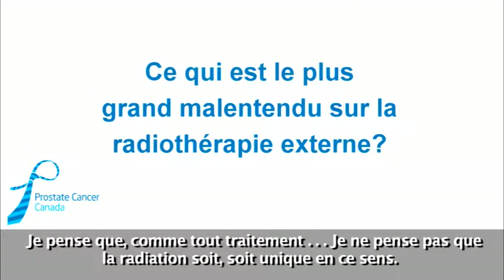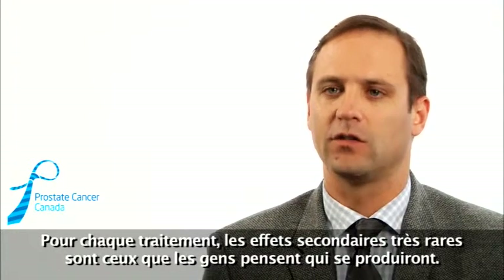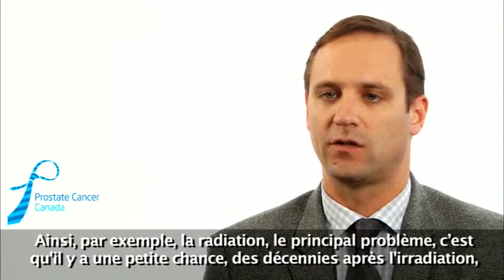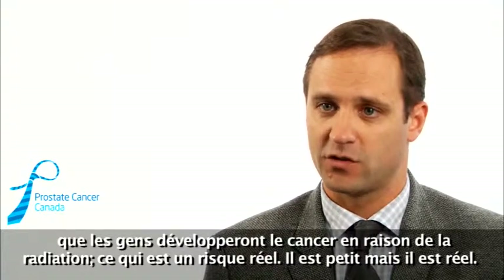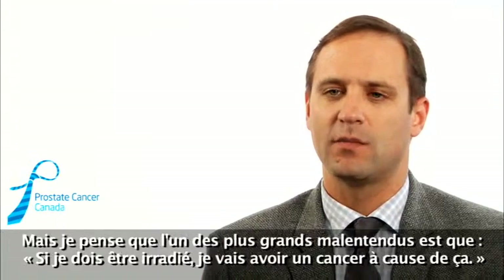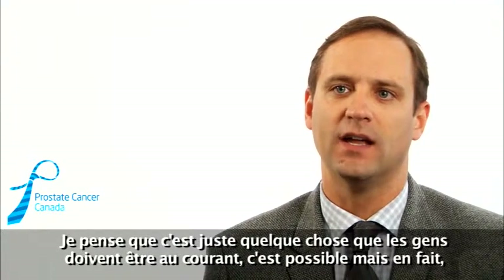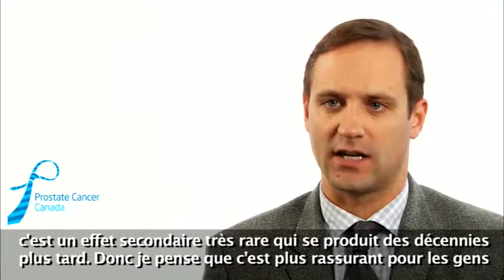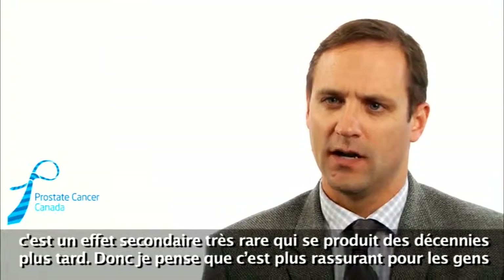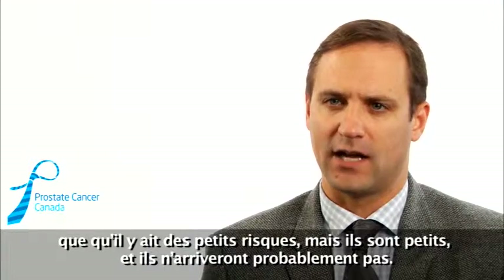Like any treatment, the very rare side effects are the ones people tend to fear the most. For radiation, the main rare issue is that there is a small chance, decades after treatment, that people will develop a cancer because of the radiation — which is a real risk, but it is small. One of the biggest misconceptions is that having radiation means you're definitely going to get cancer from it. It's possible, but it's a very rare side effect that happens decades later. It's more about reassuring people that there are small risks, but they are small and they're not definitely going to happen.